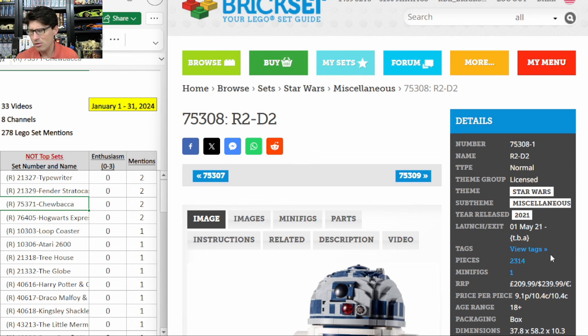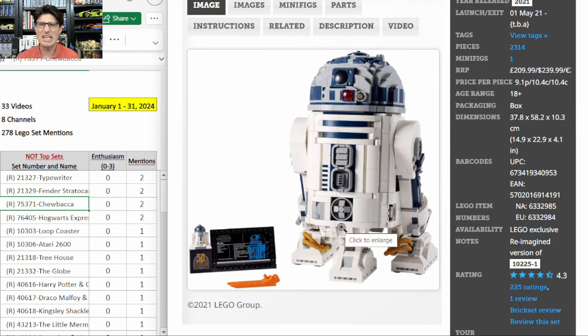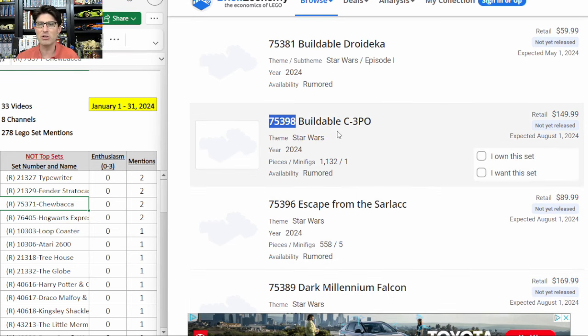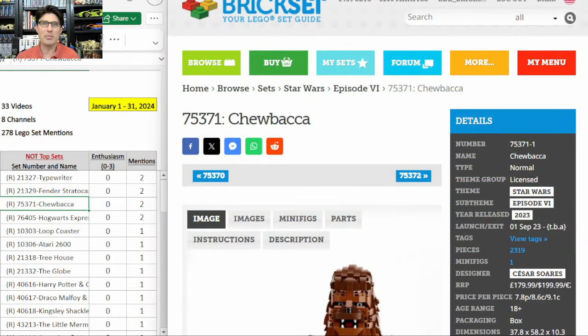Compared to the R2-D2 that came out in 2021 and is also expected to retire at the end of 2024, the new one is great. The old one is just meaty and beefy with no style. According to Brick Economy and a couple of other sites, there are rumors that a buildable C3PO is coming out around August 2024 — set 75398 at $150. So we'd have a $200 Chewbacca, $150 C3PO, and $100 R2-D2. Those three might go well together. But so far, I agree — I'm skipping Chewbacca for investing.